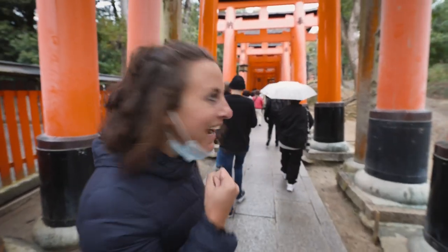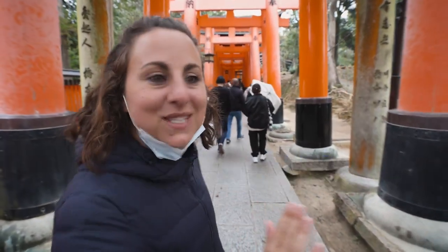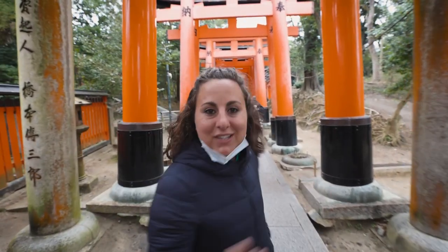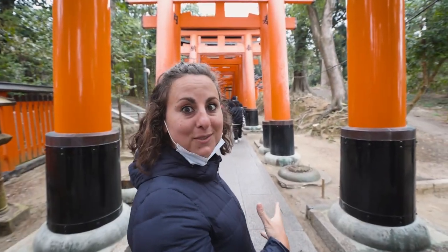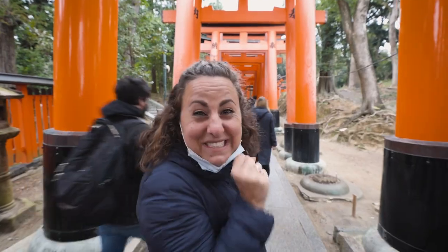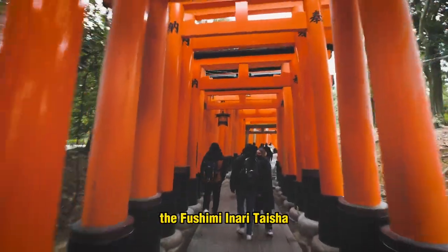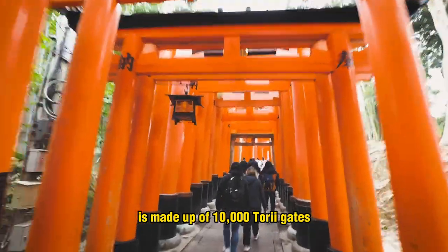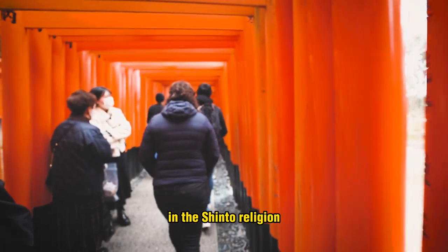We just got here. This was the thing I was most excited for in Kyoto because you see it in all the videos and Instagram photos, but apparently the best spot is at the very end, so we're going to try to get as far as possible before we start taking photos and videos. The Fushimi Inari Taisha is made up of 10,000 torii gates that are thought to be entrances to sacred shrines in the Shinto religion.